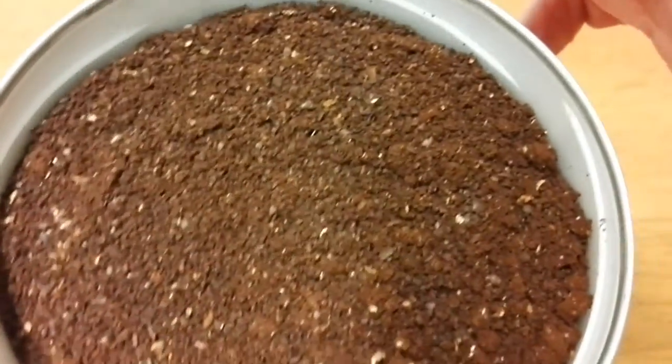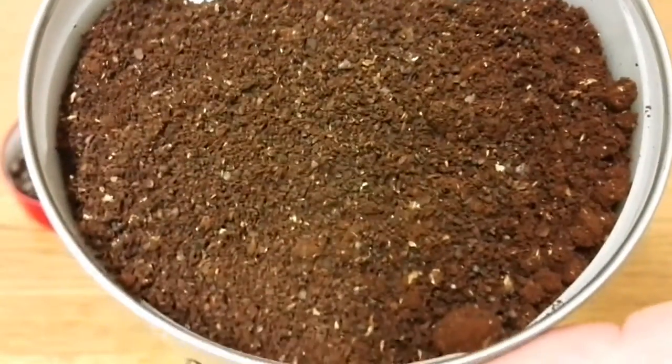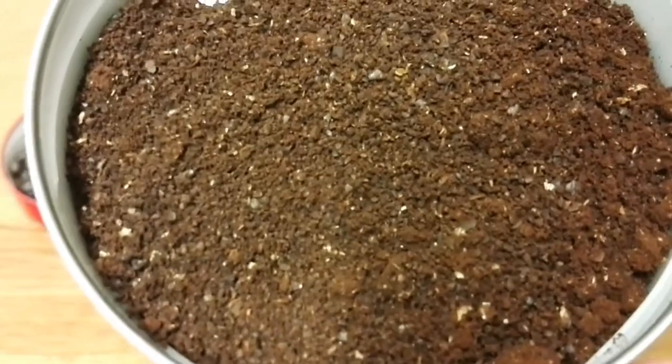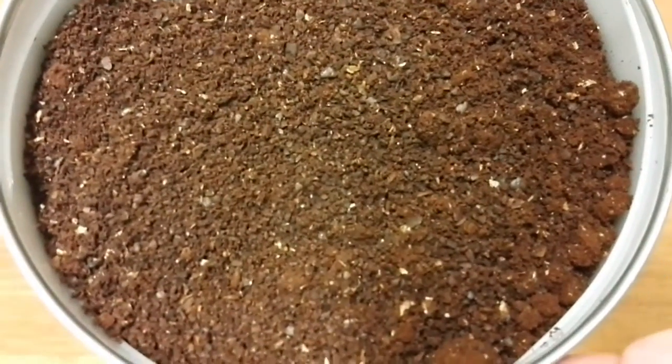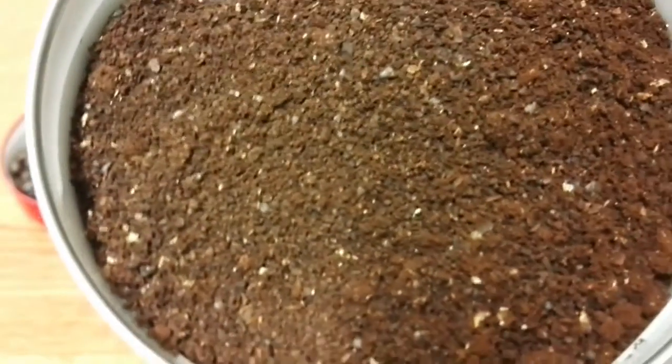The ground coffee, for some reason, is not as strong in smell. Usually it's the other way round — the ground coffee has a lot more smell than the beans — but I think the beans smell a lot stronger with this one.